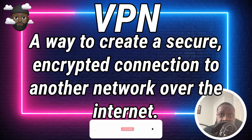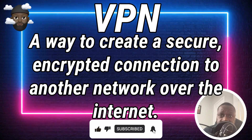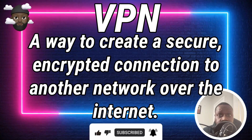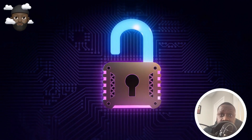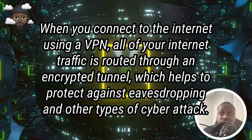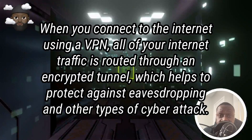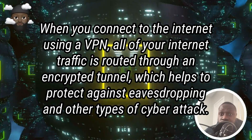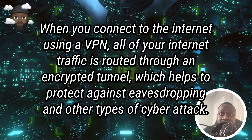So what is a VPN? At its most basic, a VPN is a way to create a secure encrypted connection to another network over the internet. This can be useful for a number of reasons, such as securing your internet connection. When you connect to the internet using a VPN, all of your internet traffic is routed through an encrypted tunnel, which helps to protect against eavesdropping and other types of cyber attacks.